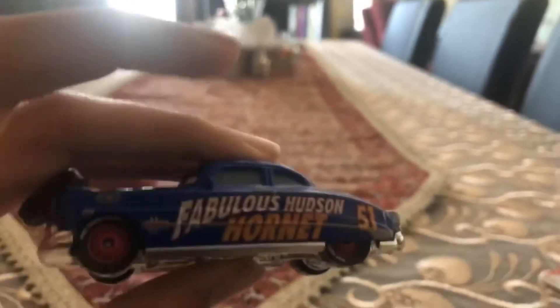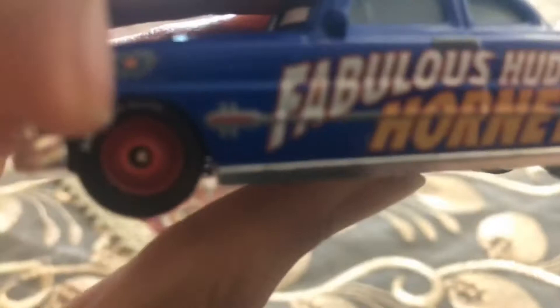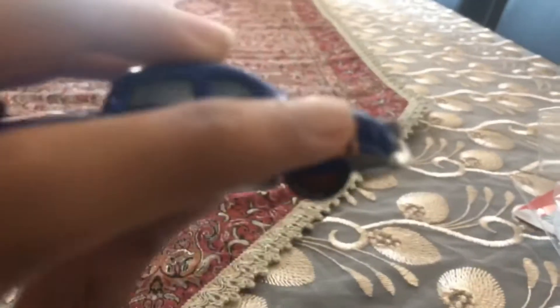So you can see Hudson Hornet — he is the old racer but with a tire and flashback. You can see on his four wheels already painted red. And on his left side and even on the right side it says fabulous Hudson Hornet number 51, and even four number 51s on his hood.